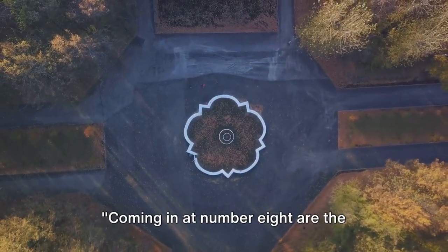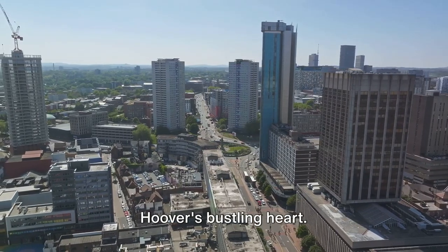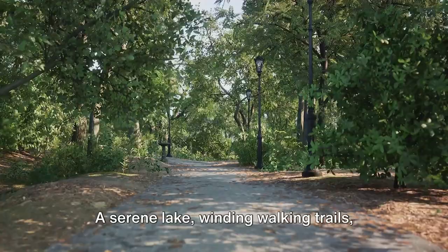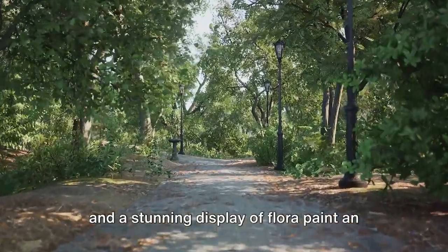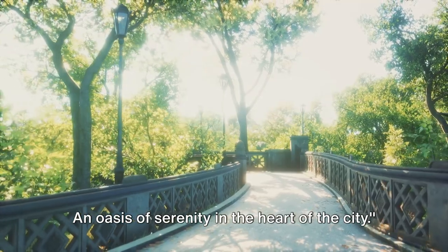Coming in at number 8 are the Aldridge Gardens. Picture a tranquil haven nestled within Hoover's bustling heart — a serene lake, winding walking trails, and a stunning display of flora paint an enchanting canvas, an oasis of serenity in the heart of the city.